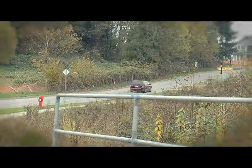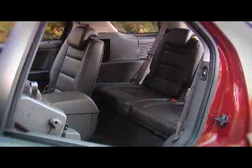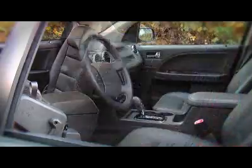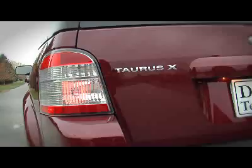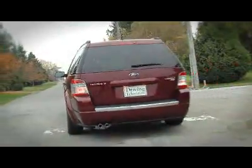Crossover vehicles are all the rage. They move a family around in comfort with all their stuff and don't use too much fuel. The Taurus X isn't as handsome as the Ford Edge, but it has a third row of seats and more interior space. It'll be interesting to see if this vehicle will pick up some extra buyers now that Chrysler has dropped the Pacifica crossover. Out of the Ford Edge, the Taurus sedan, and the Taurus X, I like this one the best.